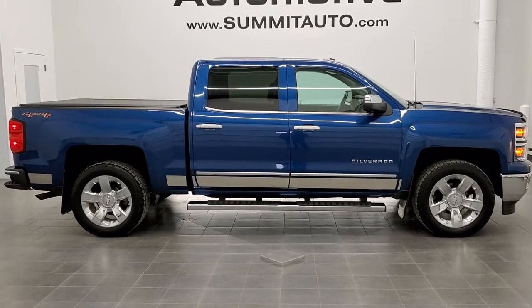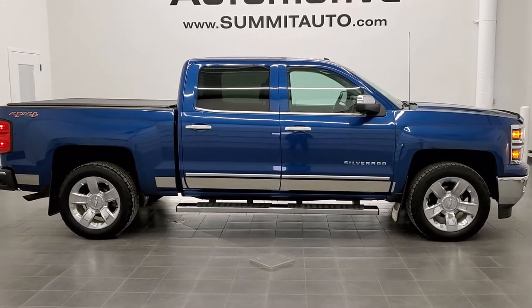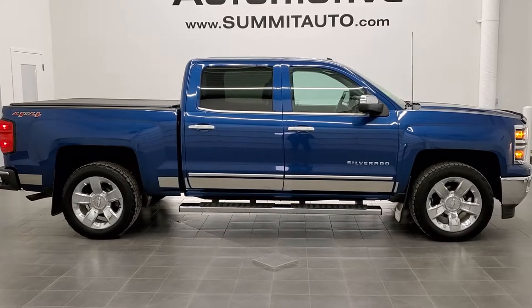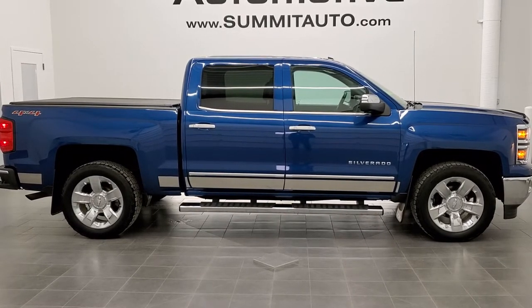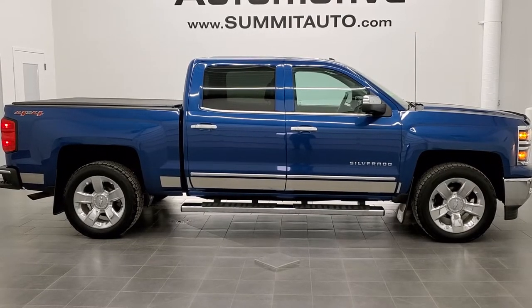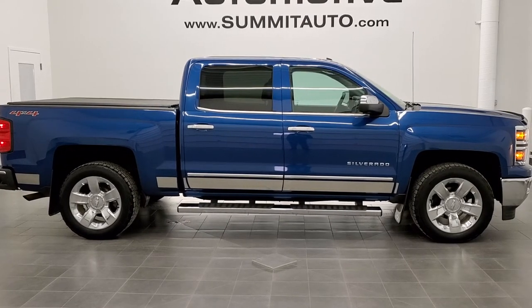If you haven't been to our website, click the link to this vehicle at the bottom. We're super excited to help you with this extremely clean 2015 Chevy Silverado 1500 crew cab short box in deep ocean blue metallic LTZ. Thanks again for checking out the video.